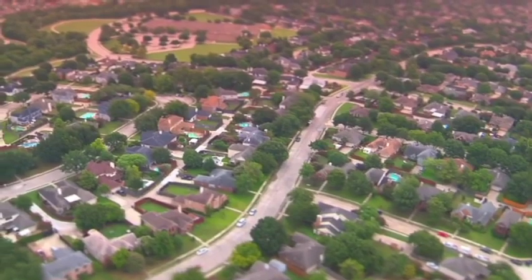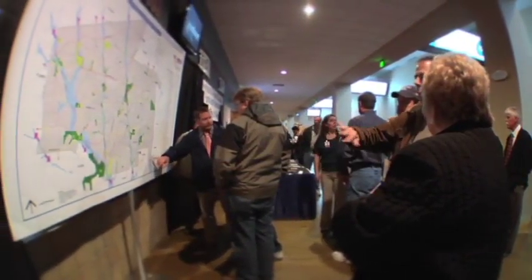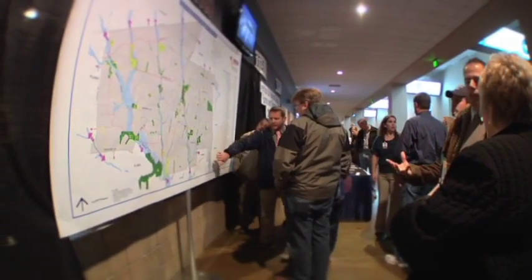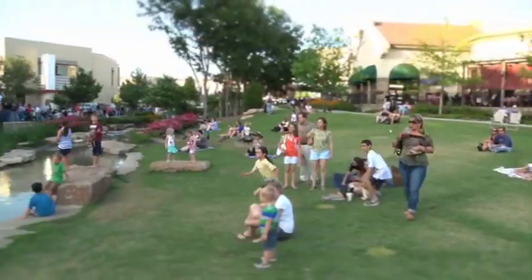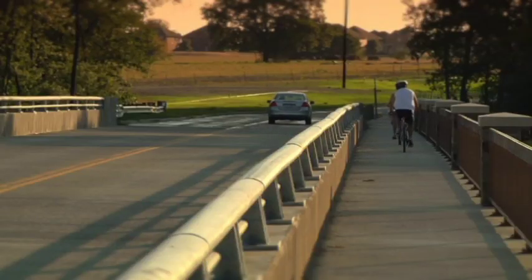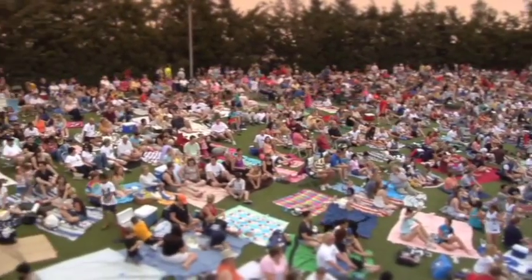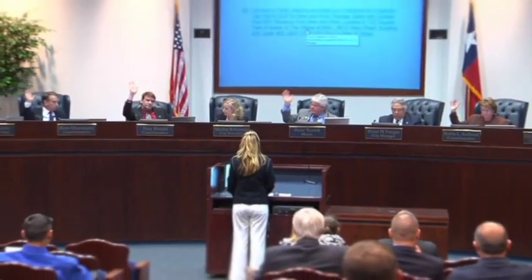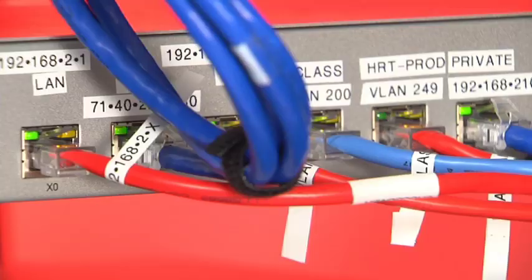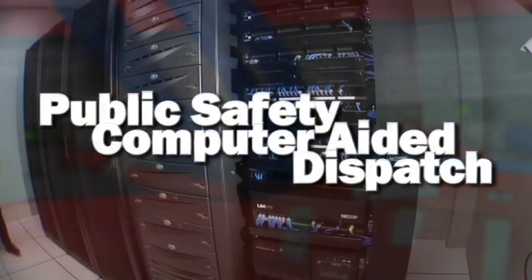Over the past five years, the City of Allen has experienced rapid growth during its transformation into a premier destination in North Texas. As the city's visitors and residents increase, so too does the need for improved public safety services. As a result of this growth and the foresight to create a strategic plan for technology, Allen has implemented a new Public Safety Computer Aided Dispatch System, or CAD.